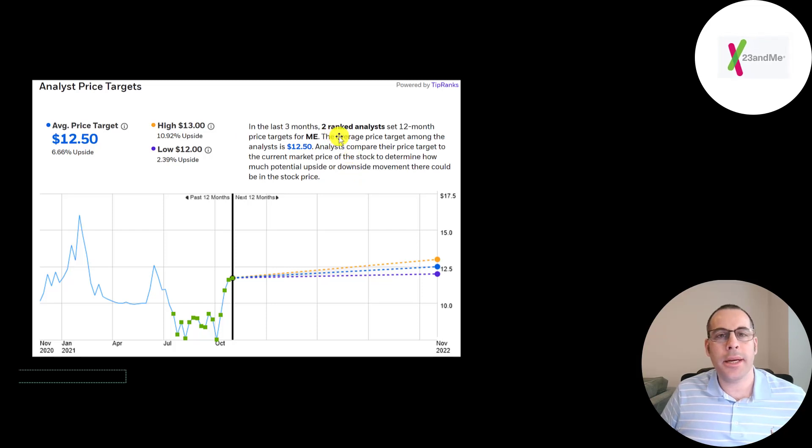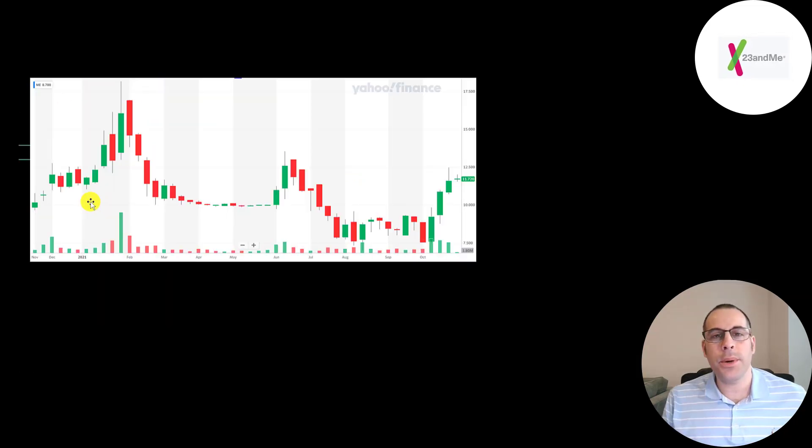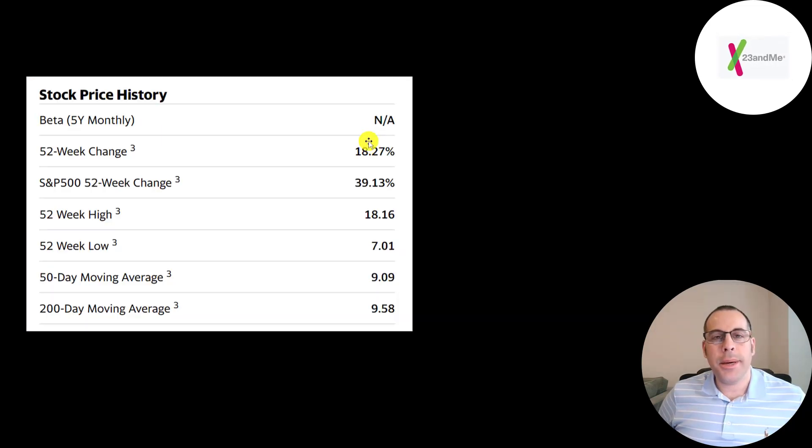Two analysts priced this stock with an average price target of $12.50. Looking at the 12-month trading chart, when a SPAC announces an acquisition target the stock usually goes up quickly, then there's a big sell-off that it usually doesn't recover from. The actual merger wasn't completed until later, so people buy the stock well before the merger and can't wait for it to close since the price is already down by then. In the past 52 weeks, the stock is up 18% versus the S&P 500 up 39%, with a 52-week low of $7 and a high of $18. It is trading above its 50-day and 200-day moving average.